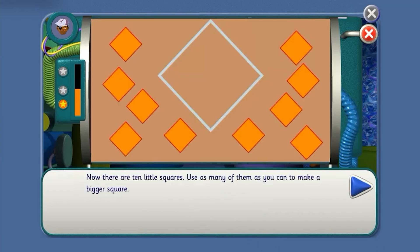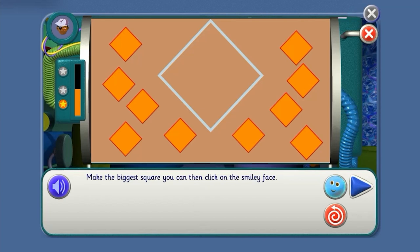Four. Yes, you're right. Now, there are ten little squares. Use as many of them as you can to make a bigger square. Let's do it.